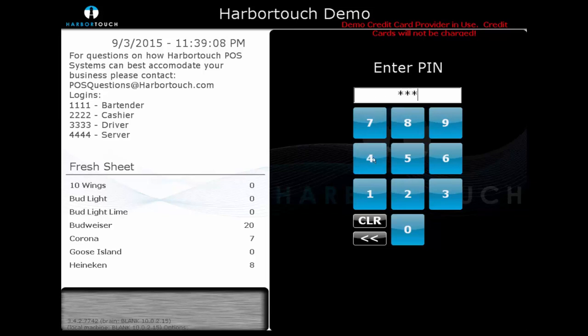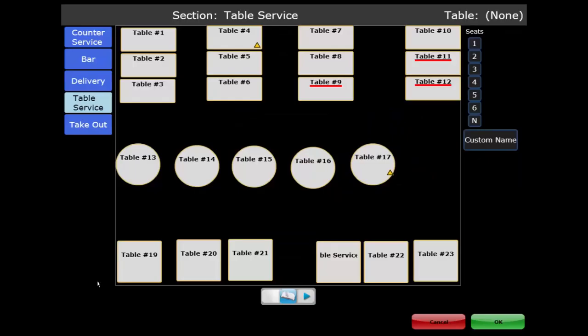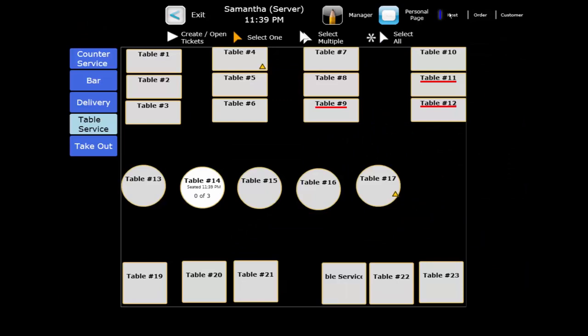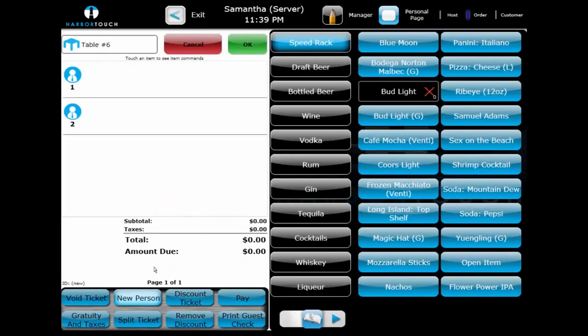Logging in as a server, we can see the interface looks similar to our delivery driver. By selecting New Table in the bottom left, we're prompted with our table layout, where we can view available tables as well as which are marked as closed or dirty. After selecting an available table, we can select the number of patrons and then select OK. Once the table is seated, we can return to list view, but the server can also operate directly from host mode so they can always see the graphical table layout. The name of the ticket matches the name of the table rather than prompting for a custom name or assigning a ticket number.